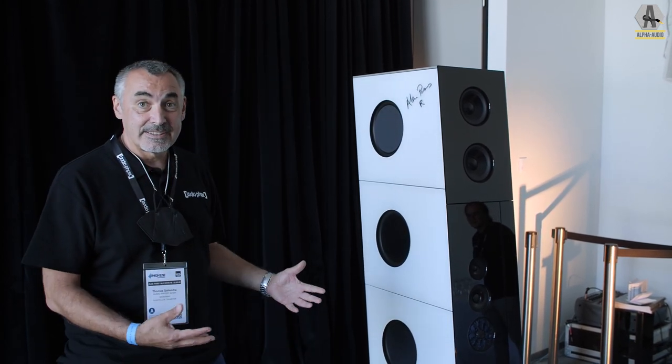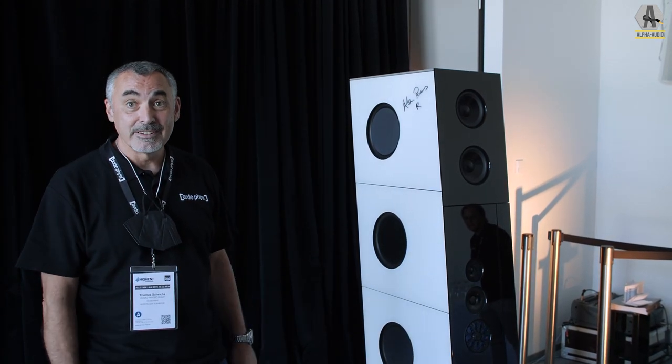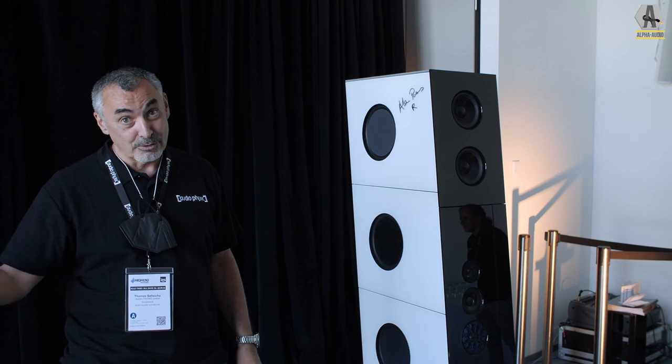The Medeos is the biggest speaker, the largest speaker, probably as well the heaviest speaker and the most expensive speaker we ever built. It retails at 160,000 euros, or from 160,000 euros onwards.